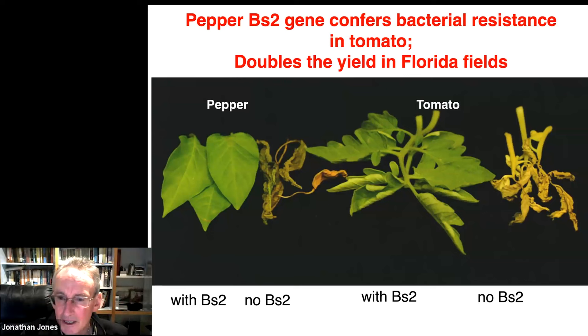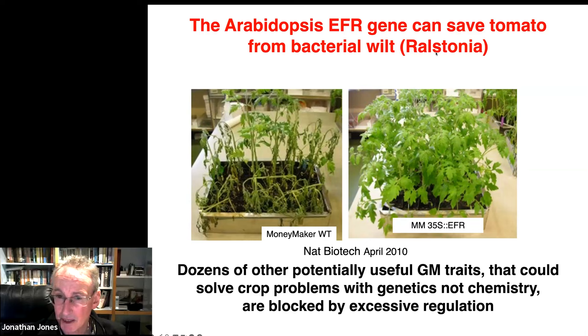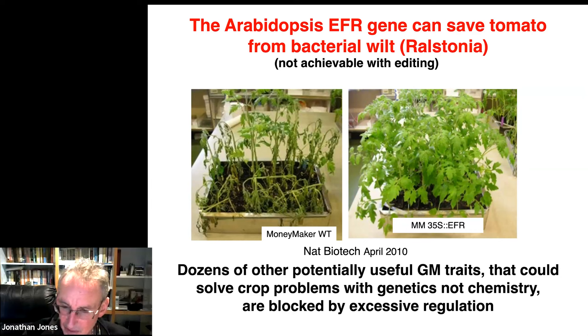Here's another example: Ralstonia causes bacterial wilt disease in tomato. There's a gene from Arabidopsis called EFR — you put that into tomato and you now have resistance to Ralstonia. There are loads of other examples of this; I'm just showing a few highlights here.